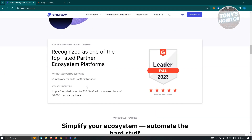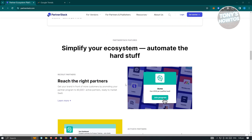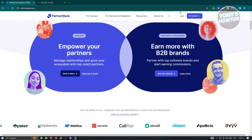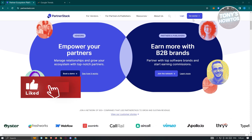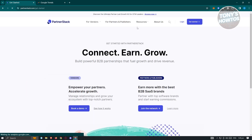If you want to start earning and join their program, go to the very top of the page and click the button that says 'Get Started.' You'll be redirected to another page that says 'Empower your partners, accelerate growth' with a 'Book a Demo' button, or 'Earn more with the best B2B SaaS brands.' Choose the option for Partners and Publishers and select 'Join the Network.'